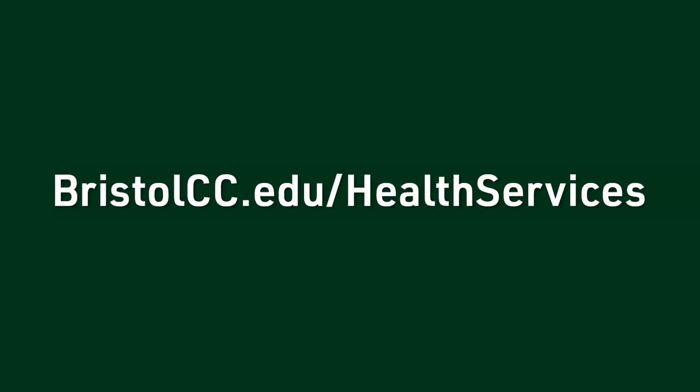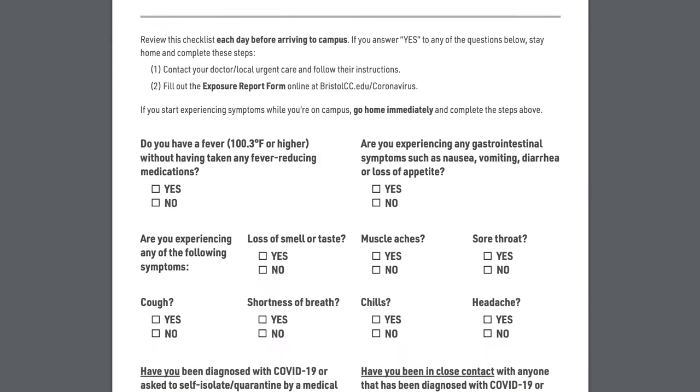Confirm that you have all your immunizations — check bristolcc.edu/health-services for more information. Review the COVID-19 daily checklist for students, and save a copy to your phone or print a copy for quick reference.